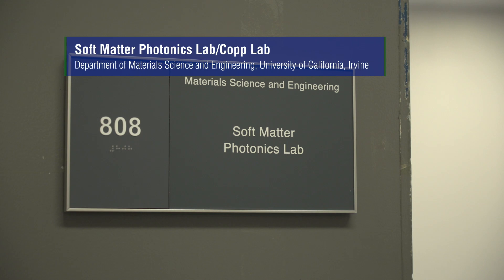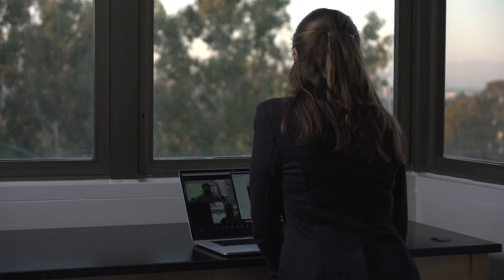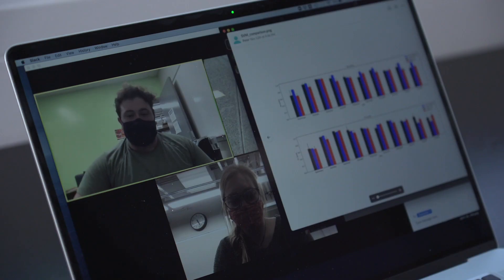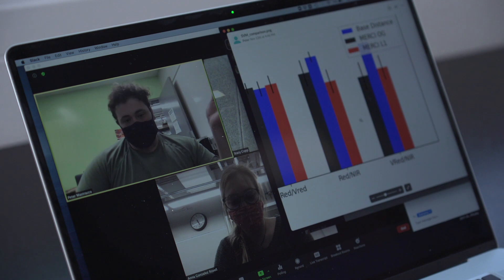The main mission of my laboratory is to understand how macromolecules can encode information that can be used to self-assemble nanomaterials with custom properties. My research laboratory is unique because we are an interdisciplinary group of scientists with students from chemistry, physics, material science, and chemical engineering backgrounds.